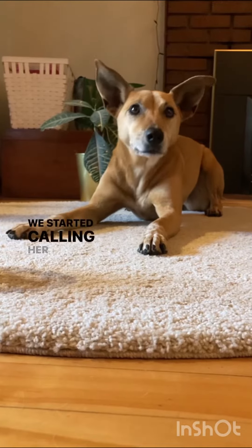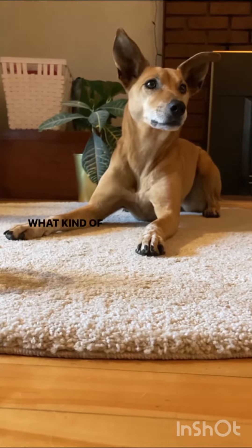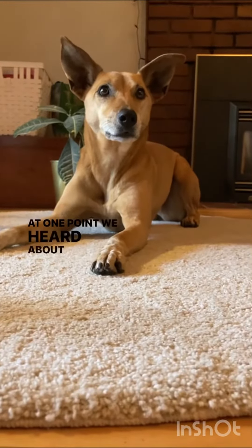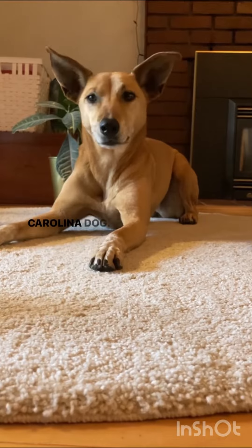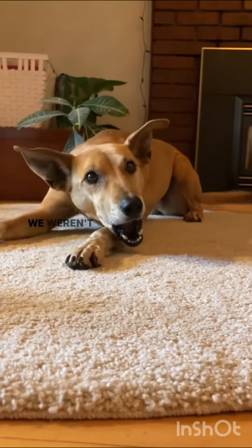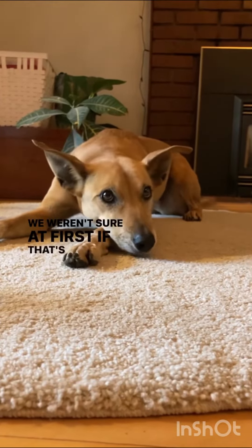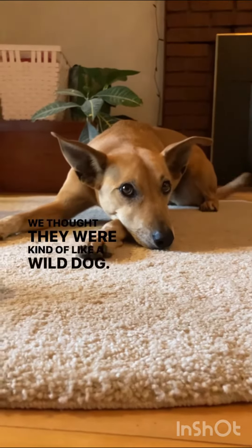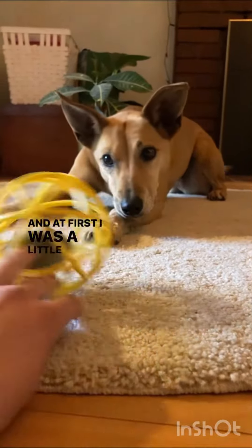We started calling her Dixie the Dingo because we didn't know what kind of dog she was. At one point we heard about a kind of dog called a Carolina dog. We weren't sure at first if that's what she was — we thought they were kind of like a wild dog, and at first I was a little skeptical.